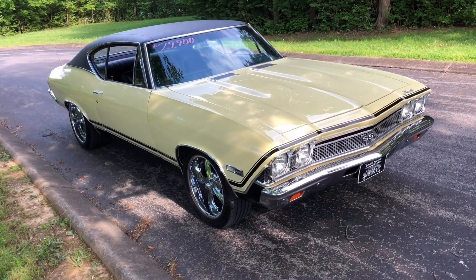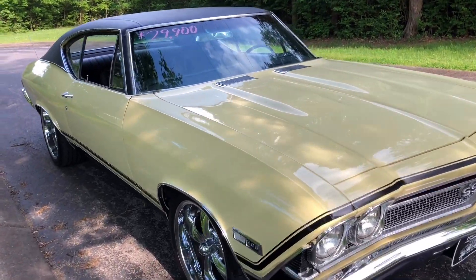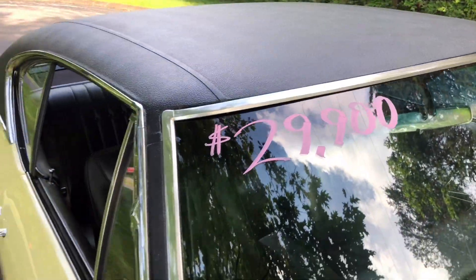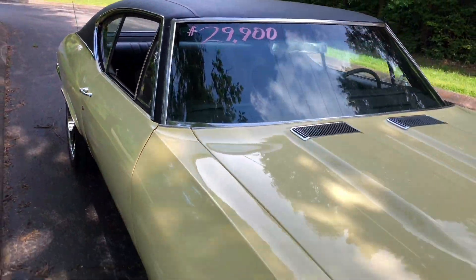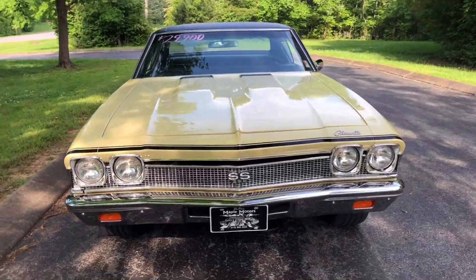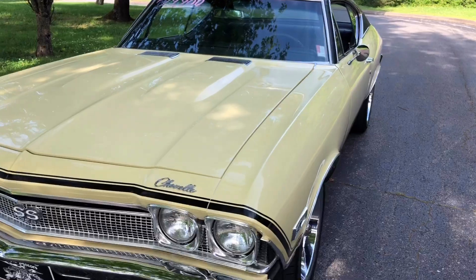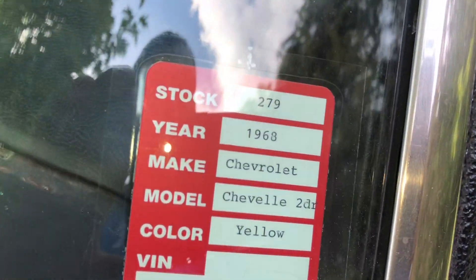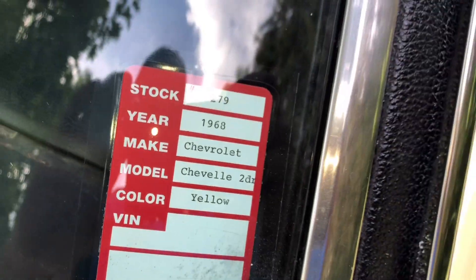I'm up here at Maple Motors in Hendersonville, Tennessee. I got a 1968 Chevelle for $29,900. That's Maple Motors in Hendersonville, Tennessee. You can give us a call at 615-822-4444. It's at stock number 279 — 68 Chevrolet Chevelle.